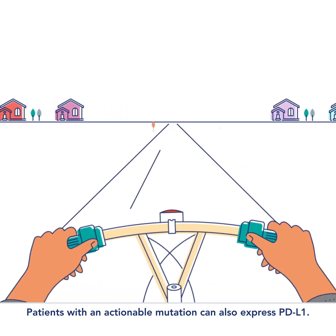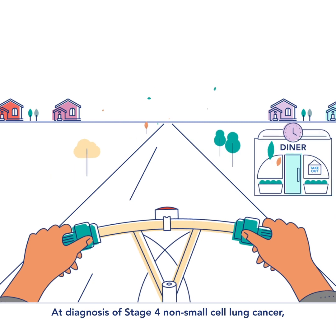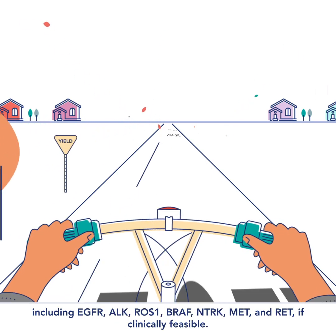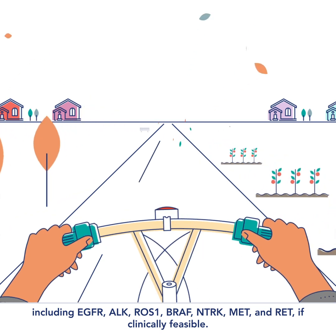Patients with an actionable mutation can also express PD-L1. At diagnosis of stage 4 non-small cell lung cancer, it's guideline recommended to test for any actionable molecular alterations, including EGFR, ALK, ROS1, BRAF, NTRK, MET, and RET, if clinically feasible.